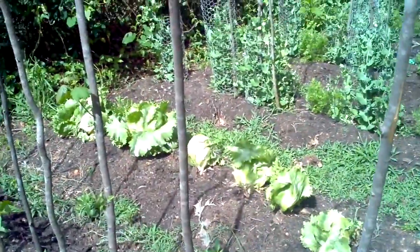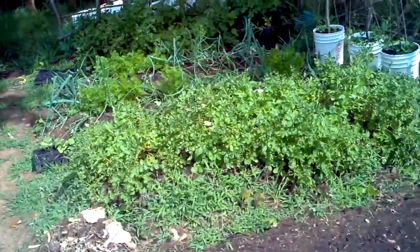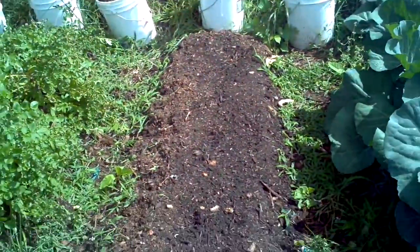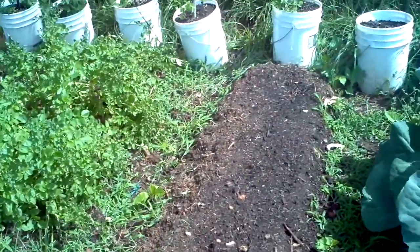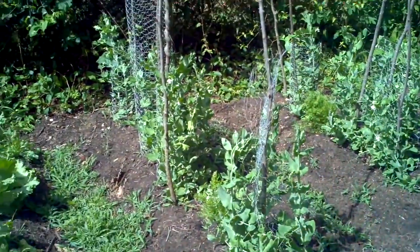Lettuce — that gets harvested sometime today or tomorrow. Look at those potato plants, they're just going nuts. There was some cabbage here, we got more stuff planted in, should be sprouting sometime this week. Carrots, more beans, and peas.